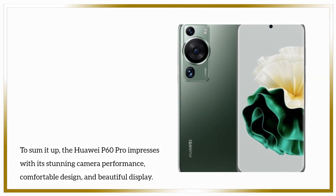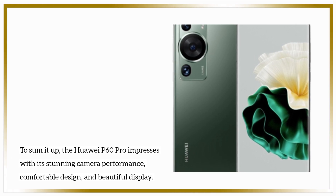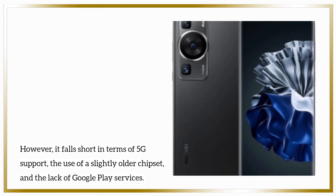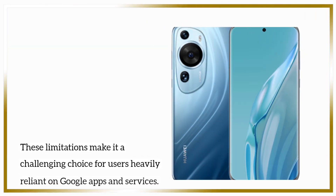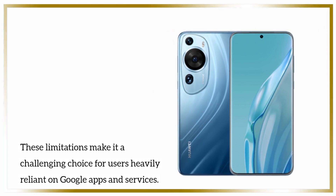To sum it up, the Huawei P60 Pro impresses with its stunning camera performance, comfortable design, and beautiful display. However, it falls short in terms of 5G support, the use of a slightly older chipset, and the lack of Google Play services. These limitations make it a challenging choice for users heavily reliant on Google apps and services.